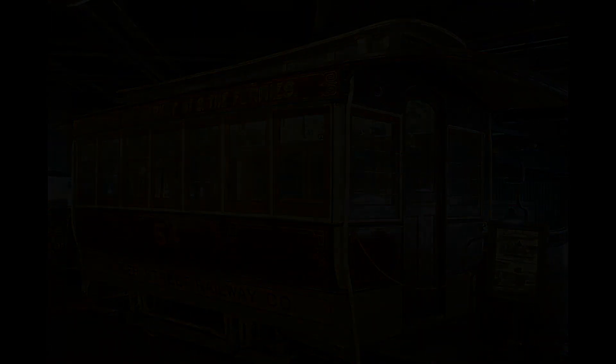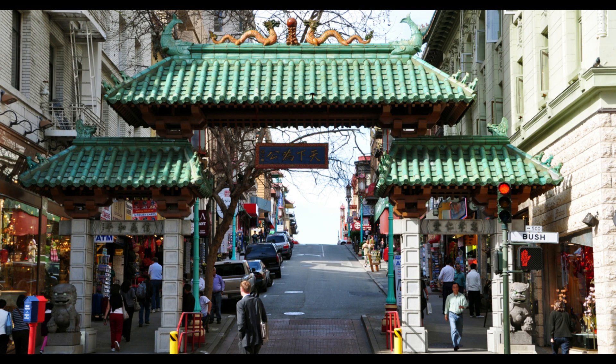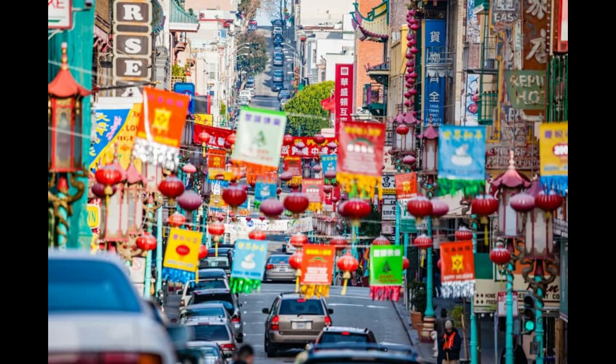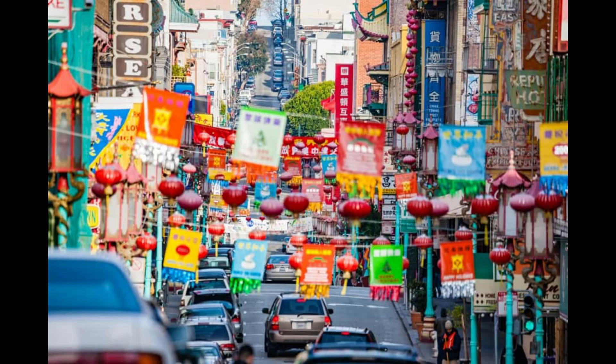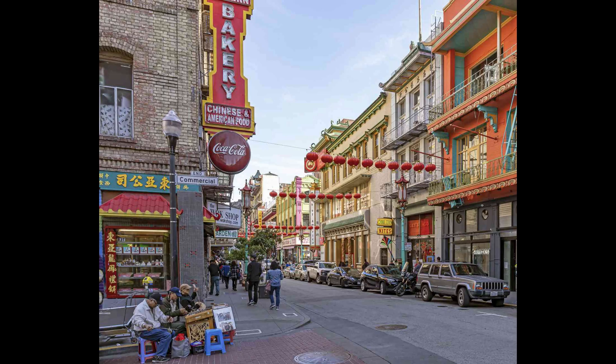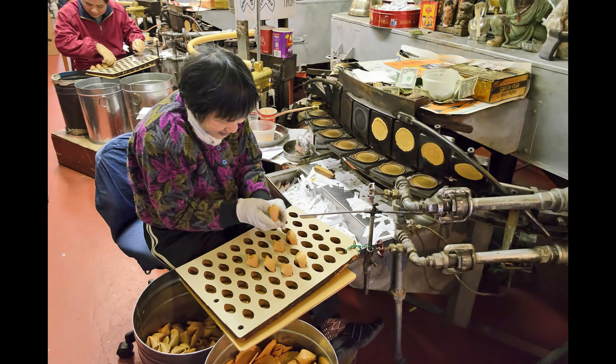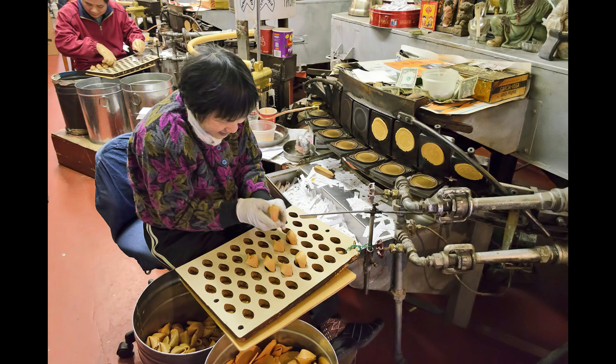We enter Chinatown, the oldest Chinese neighborhood in North America and the largest outside Asia. Entering through the Dragon Gate, you are transported to a world of red lanterns, temples like the Tien Hou, theaters, restaurants, teahouses and hundreds of shops along Grant Avenue. It also has a great concentration of more than 300 typical Chinese restaurants. One of the most curious spots in the neighborhood is the Fortune Cookie Factory, a small space where the famous cookies have been made since 1962 in a little workshop.